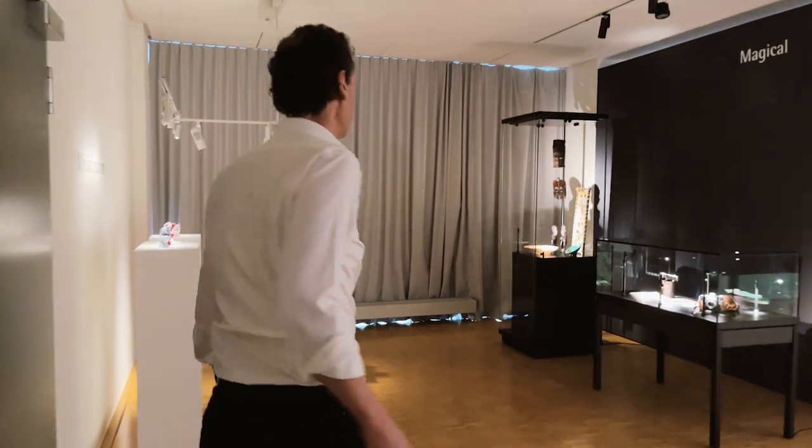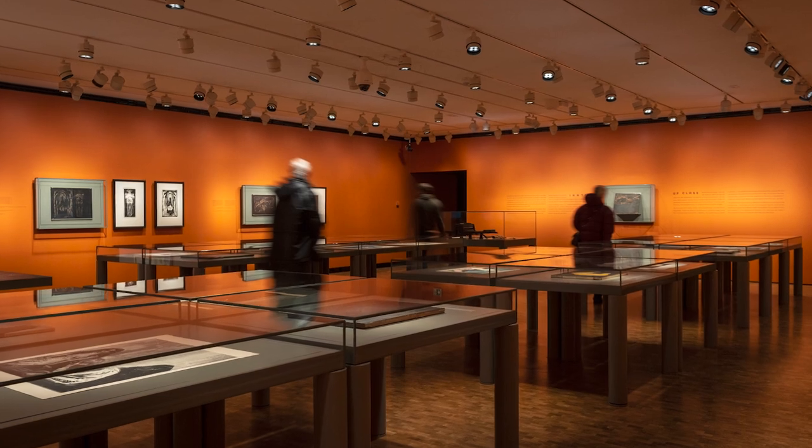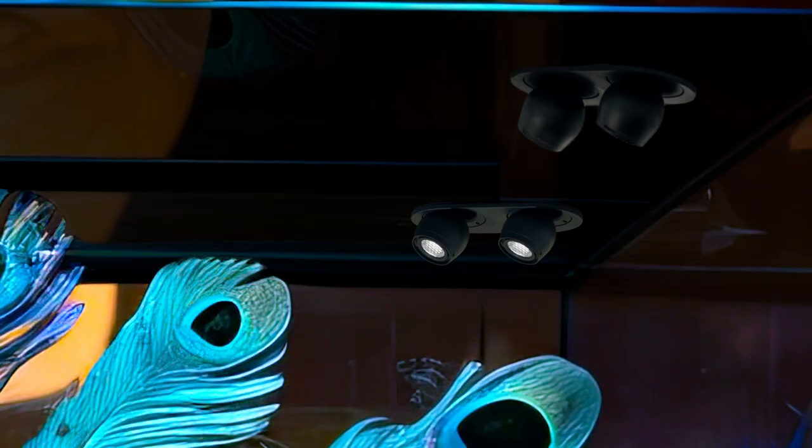So essentially there are three approaches to lighting showcases: lighting from the outside, lighting from the inside — for example with 48-volt track systems — and now getting even closer inside the cases with the Exus system.